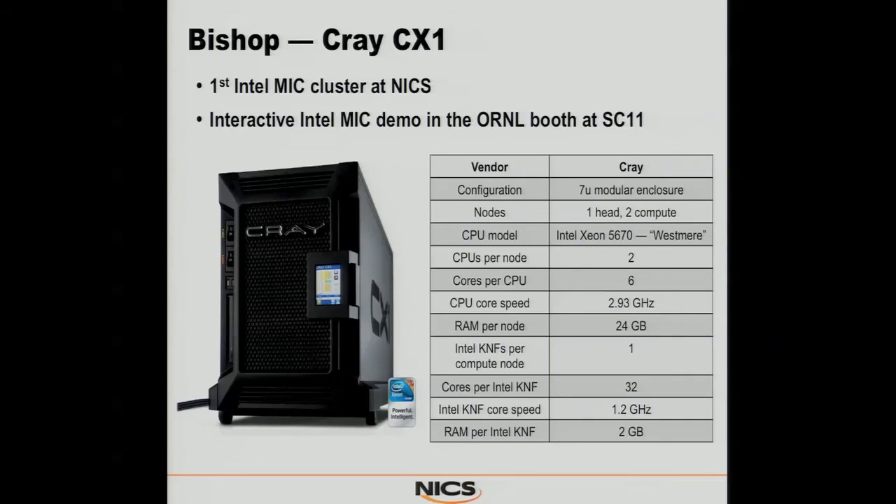Bishop is the one and only Cray CX-1 you will find that has MIC architecture cards in it. We put this together for a demo at Supercomputing last year and ran it live in the booth. It's essentially two compute nodes, each with one KNF, and a service node that manages it. It's a little microcluster in a box — literally smaller than a filing cabinet — with active noise cancellation, which makes it really nice if it's sitting in your office.